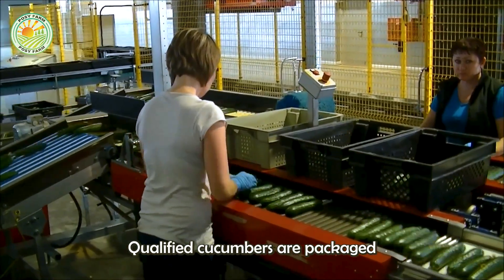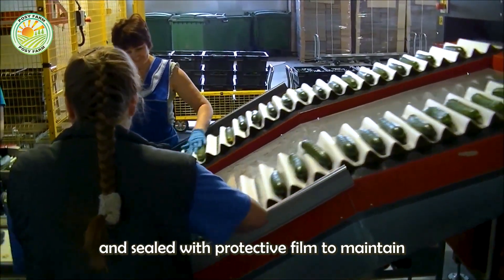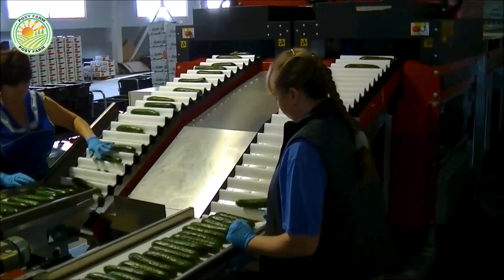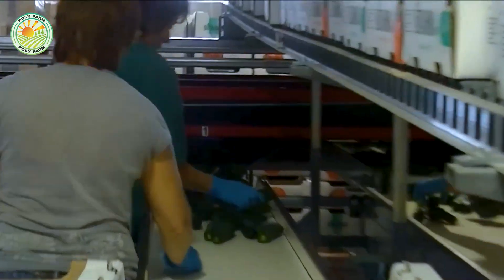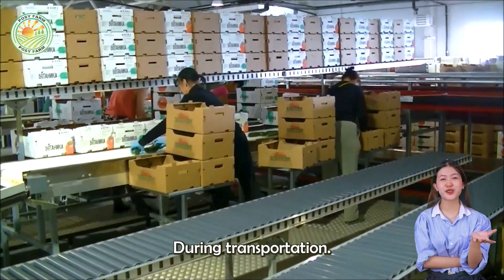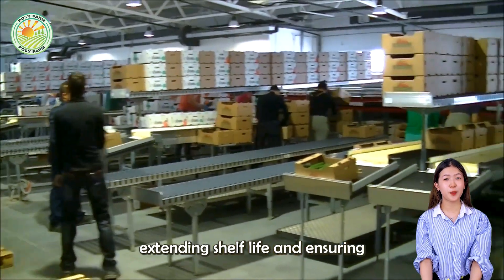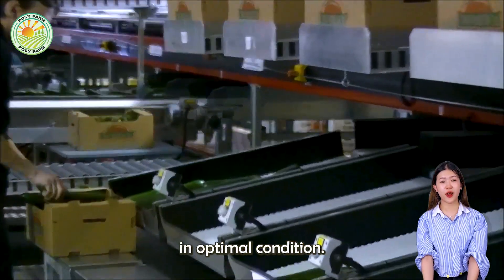Qualified cucumbers are packaged in cardboard boxes or plastic trays and sealed with protective film to maintain freshness. During transportation, a temperature control system keeps the product between 50 and 55°F, extending shelf life and ensuring that it arrives at the store in optimal condition.